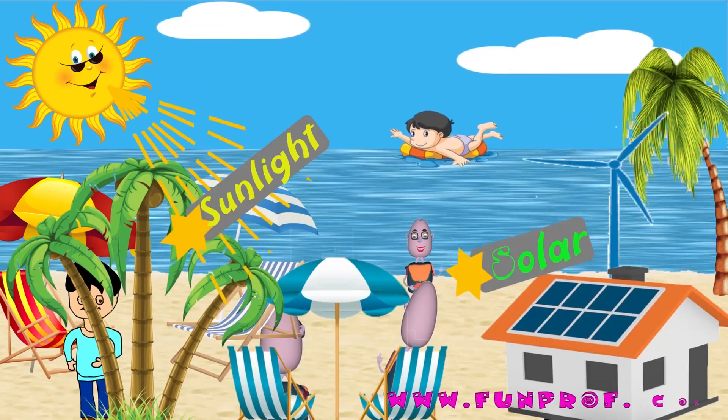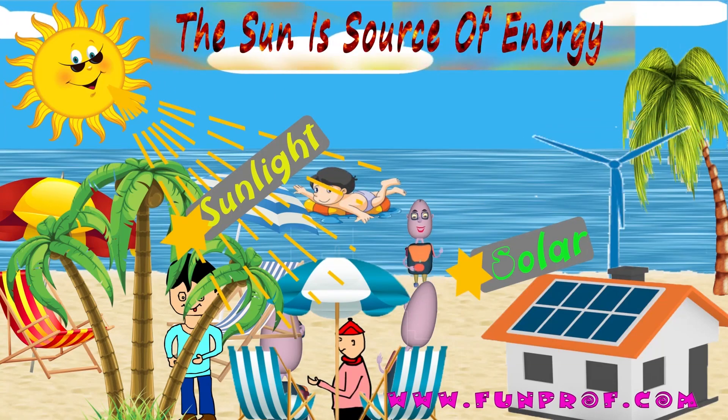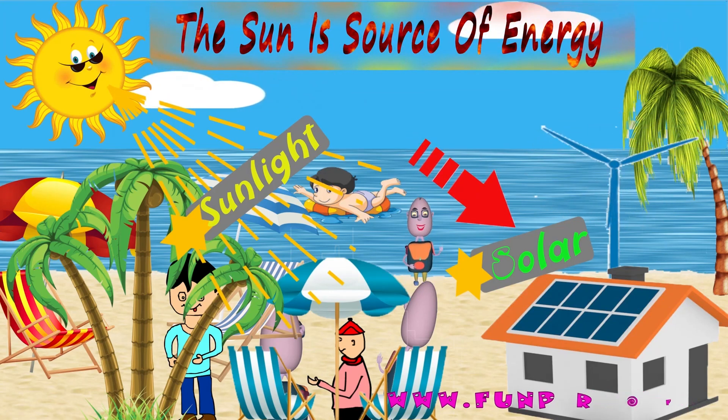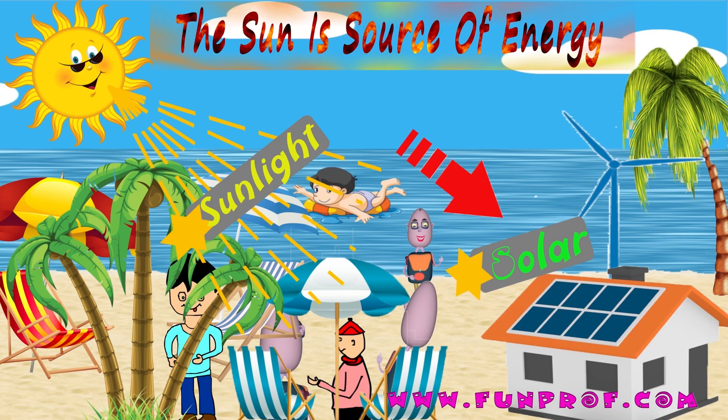The Sun has heat and light. It is the source of energy on Earth, by which we make solar energy.